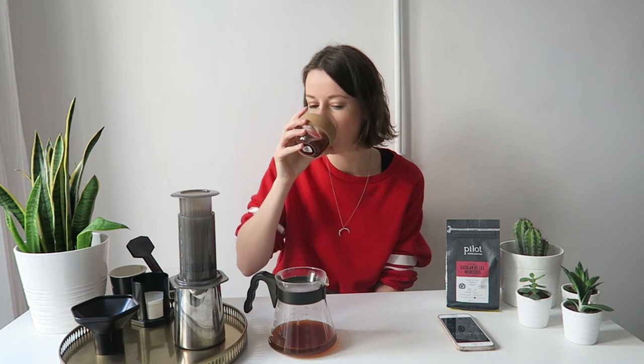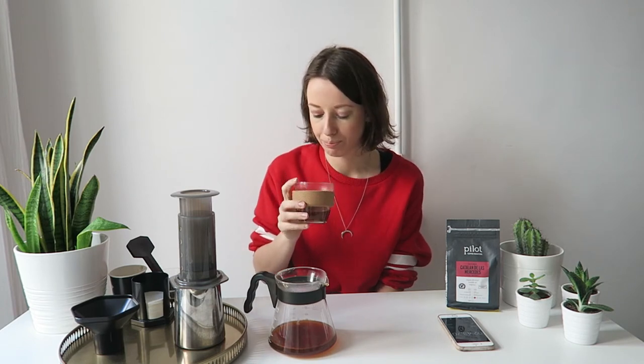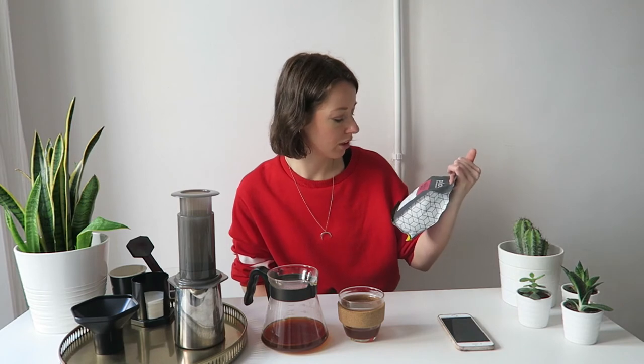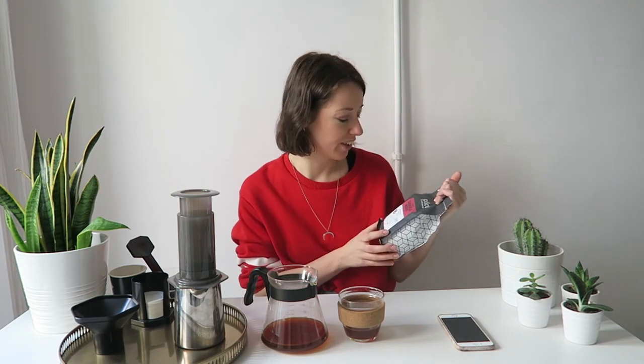It doesn't have that much smell. It's quite citric, a bit plain — so maybe I could change the grind size a little bit. I'm definitely going to try this coffee another time, maybe at work with a V60, just to see the difference. It's pretty sweet and citric. I didn't extract all the flavors from the coffee, but I'm 100% sure I can make a really really good coffee out of this one. I love the name and I love the packaging.